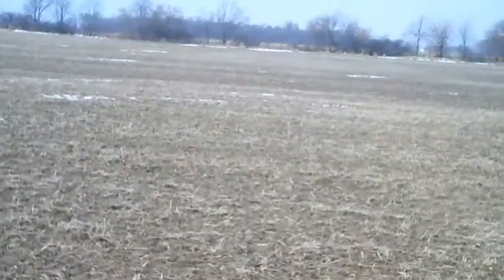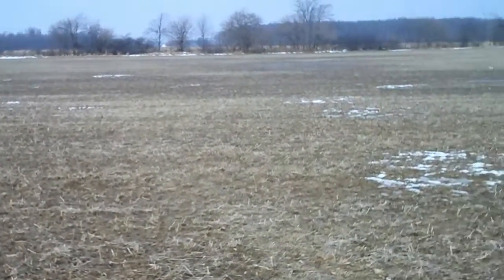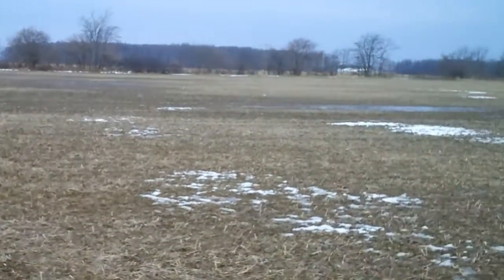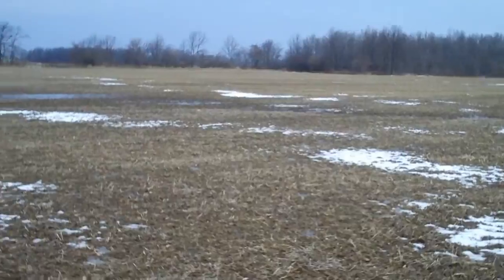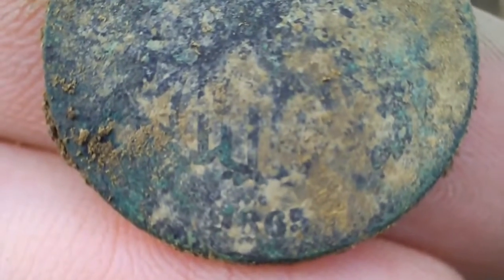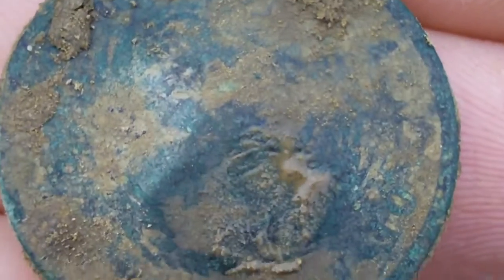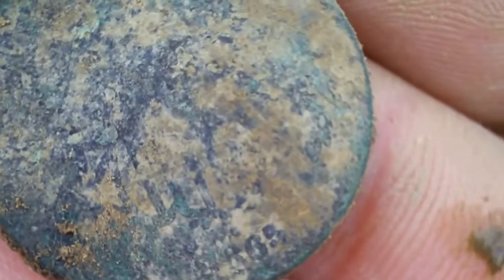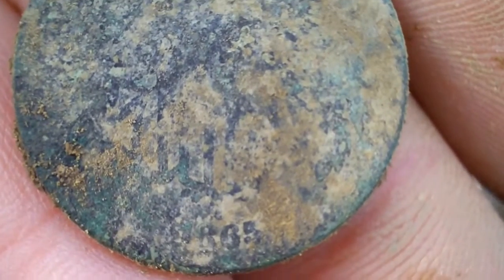I'm back again. Just over there past that tree line is the old Miami-Erie Canal, and where the trees get thicker there used to be a railroad that ran beside it. Finally back again - got another coin, been quite a while. It's another two-cent piece, 1865, looks to be pretty cooked. I'll take it. Hopefully I can get back with you if I find anything else.